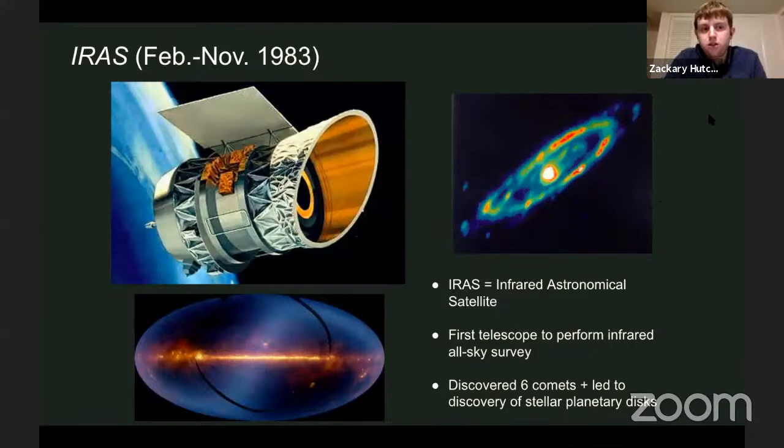A fourth telescope was IRAS, the Infrared Astronomical Satellite. Like Uhuru, it was one of the first telescopes to do an all-sky survey, except in the infrared rather than X-ray. Unfortunately it was only up for about seven months — February to November of 1983 — but even in that short time it discovered six new comets and led to the discovery of stellar planetary disks, paving the way for a lot of future research on that topic.